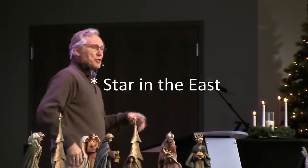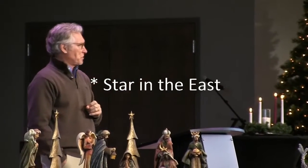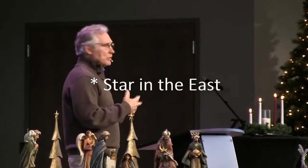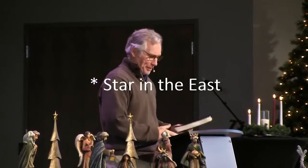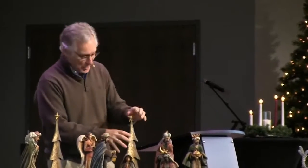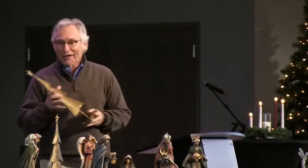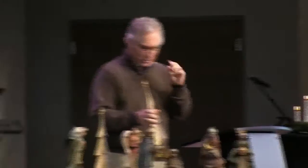Others have said that this was a supernatural star that God sent for this very specific purpose. Ultimately, we don't know which it is, nor does it impact the story.